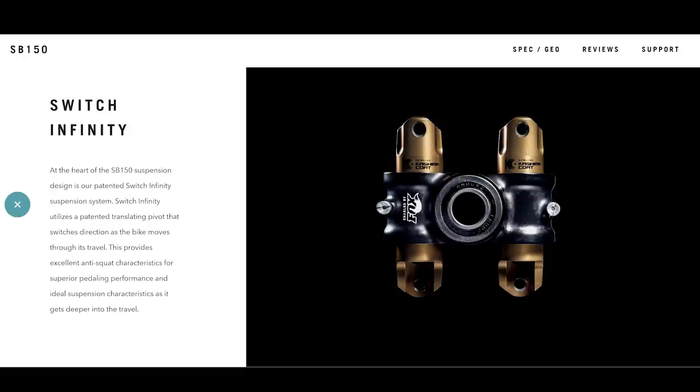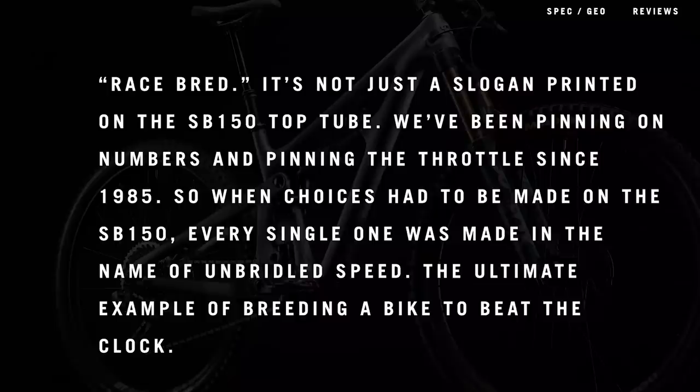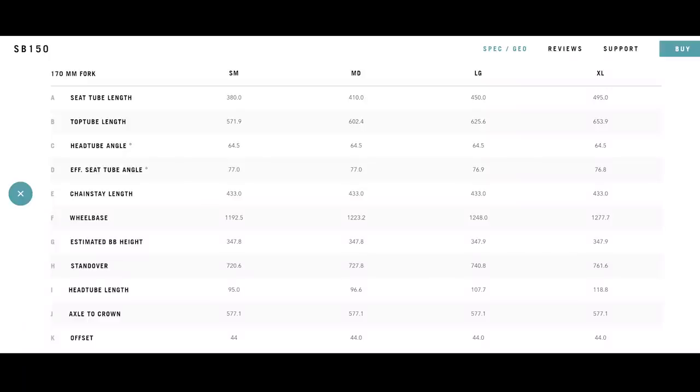Switch Infinity really does feel like when you hit a bump, the bike almost propels itself forward. These bikes also get more comfortable as you go faster — at slower speeds you sit higher in the travel, but as you gain momentum the bike sinks in a little and becomes more comfortable. The SB150 specifically is a 150-millimeter 29er with 170 millimeters up front, and a 64.5-degree head angle — don't let the travel number fool you, Switch Infinity makes it feel like more.